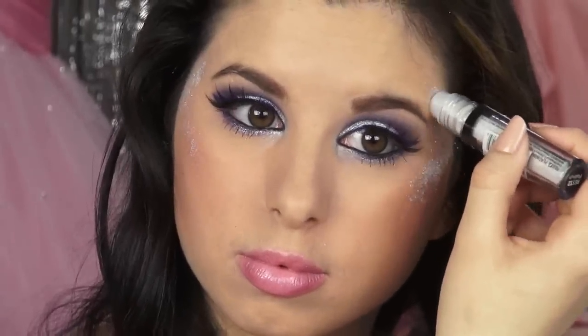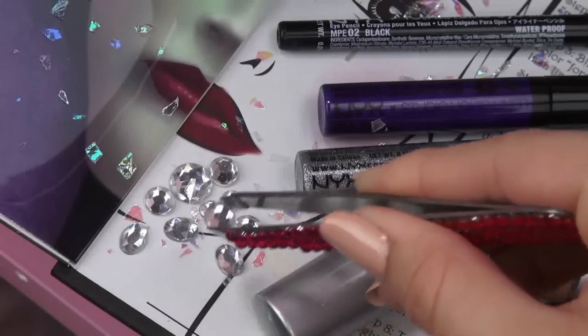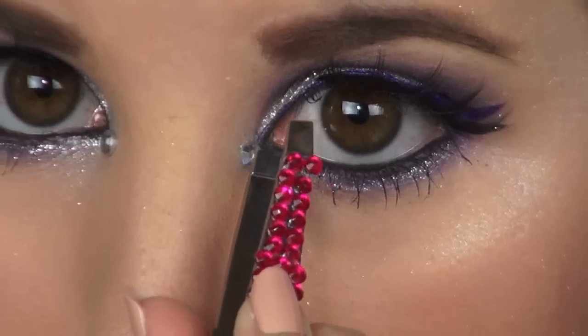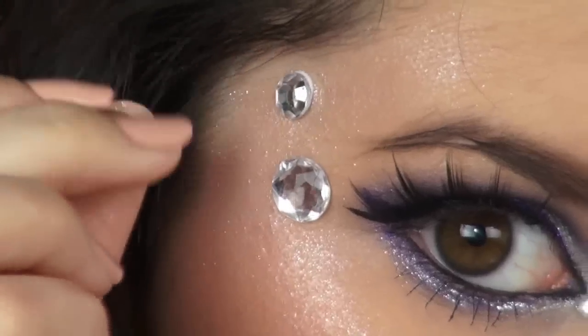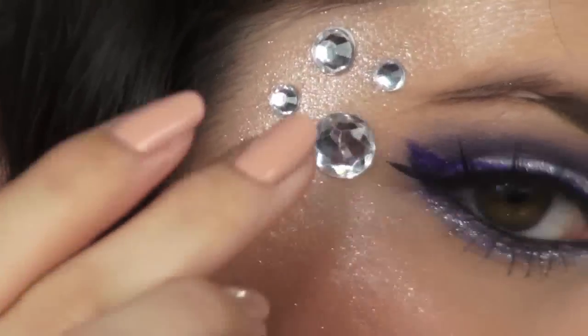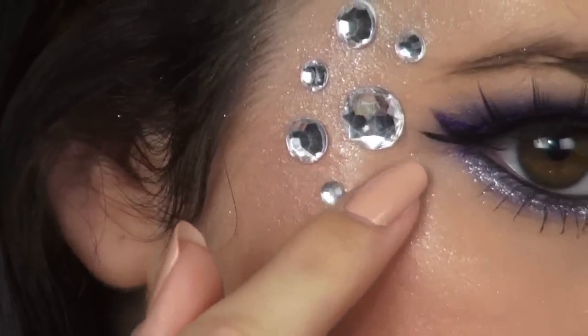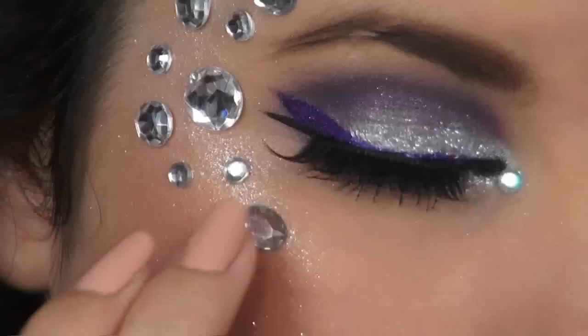So now for the fun fantasy part! I'm applying my NYX Shimmer all around my eyes and blending it in with my fingers. Next, using my Oh So Glam Tweezers and multiple-size adhesive rhinestones, I'm gently applying these on top of the shimmer dust all around my eyes. You can find these rhinestones at art and craft stores or in the costume makeup department of your local drugstore, and Target and Walmart also carry them.